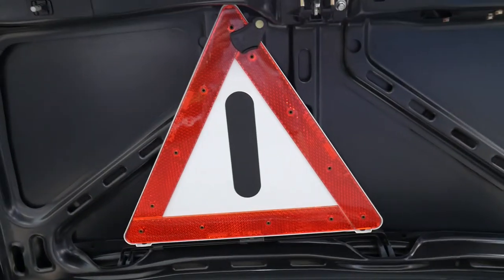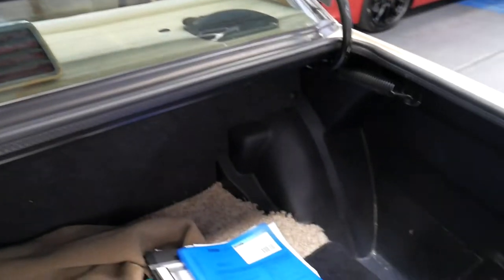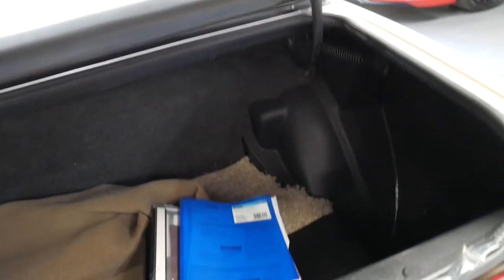It has a dash mat, it's got the warning triangle, and it's even got carpet in the back. So it's been very well looked after.